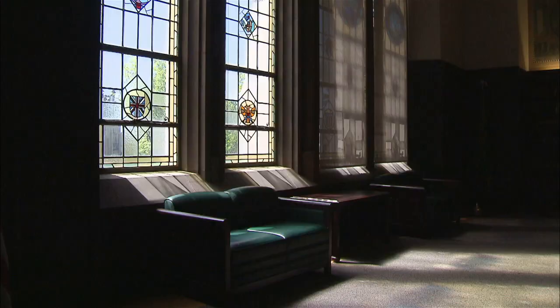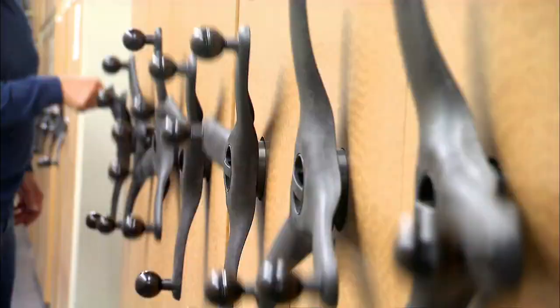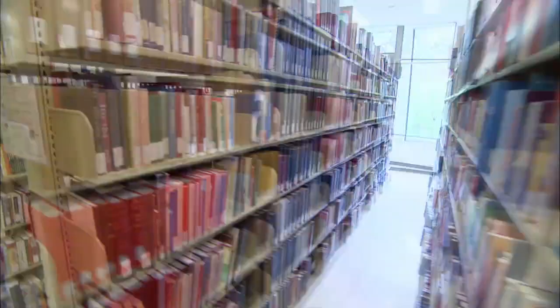Since then, additional wings have been added. And combined with other UW libraries, the university now boasts the ninth largest library system in the U.S. with more than eight million books. Suzzallo alone has 60 miles of bookshelves.